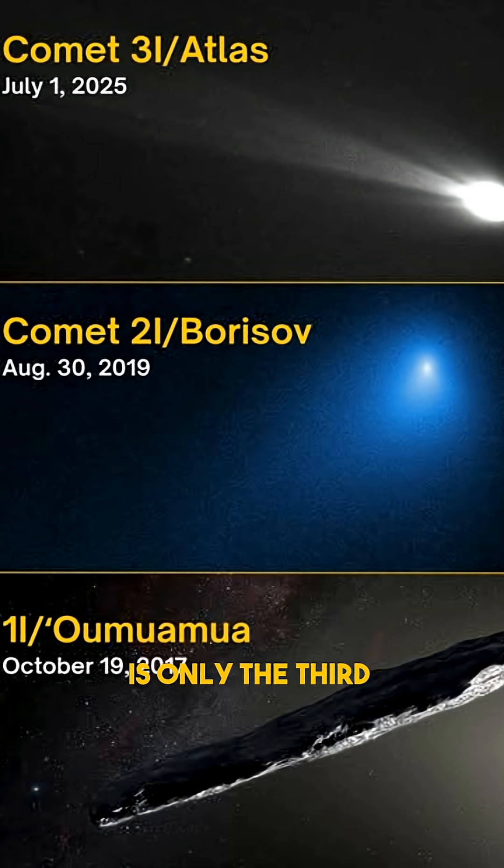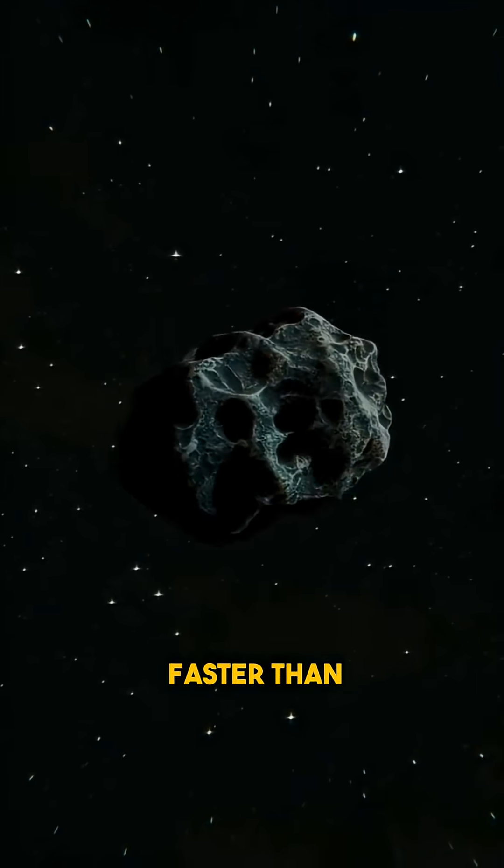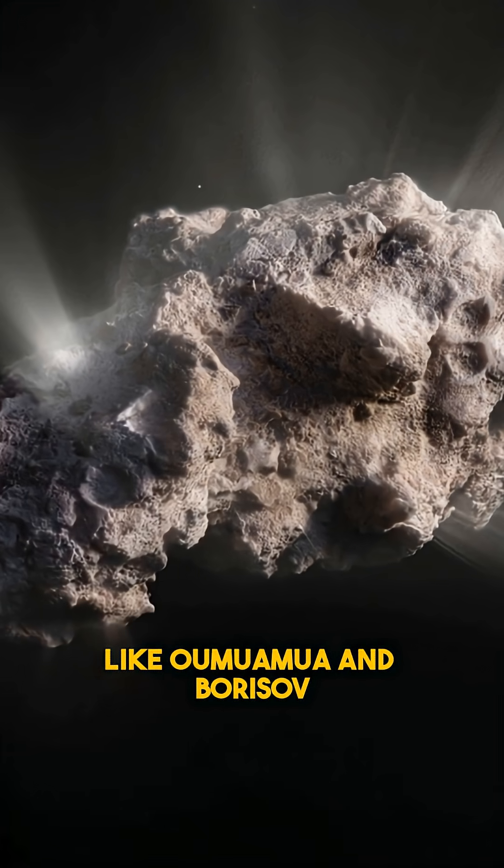3EI Atlas is only the third confirmed interstellar object ever observed, and it's moving faster than previous visitors like Oumuamua and Borisov.